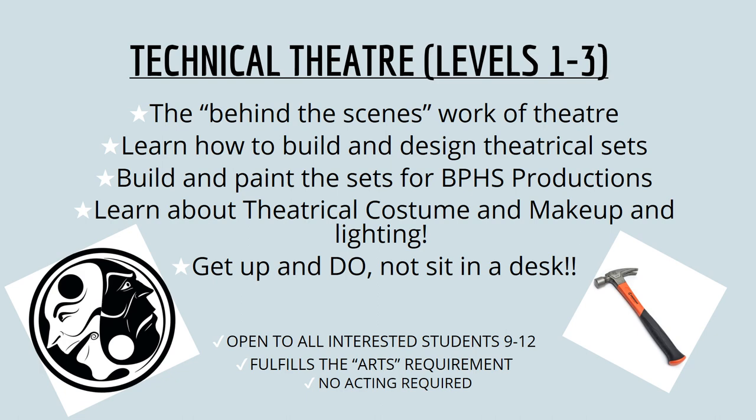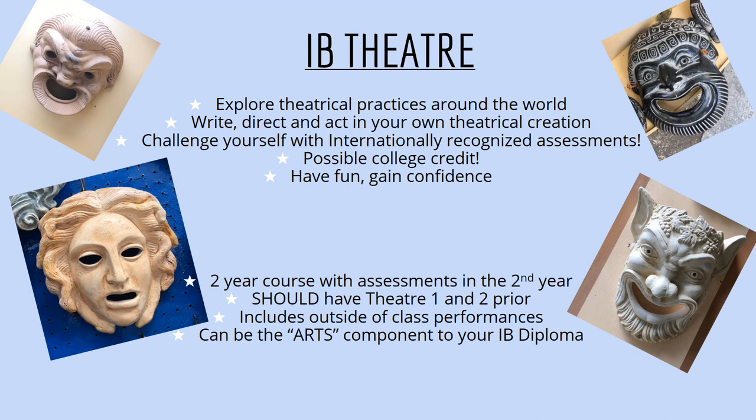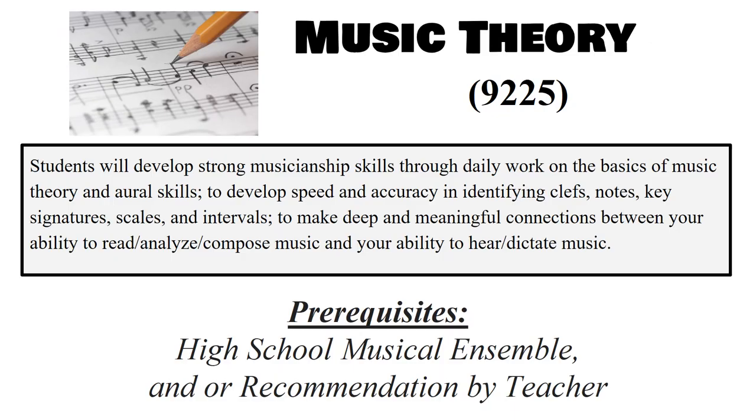Technical Theater levels one through three is the behind-the-scenes work of theater — learn how to build and design theatrical sets, build and paint sets for Brook Point High School productions, and learn about theatrical costume, makeup, and lights. Theater Arts is a fun exploration of the world of theater: performing in front of the class, trying different kinds of theatrical performing, learning about the history of theater, and gaining confidence to act. There is also Ivy Theater and Music Theory — please pay attention to the prerequisites required to take Music Theory — as well as IB Music.